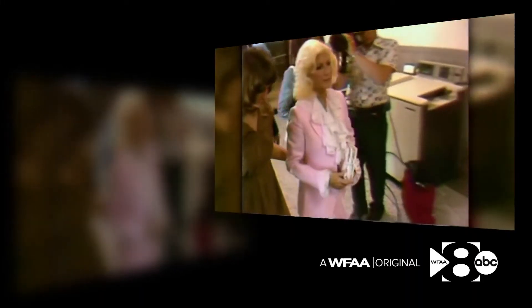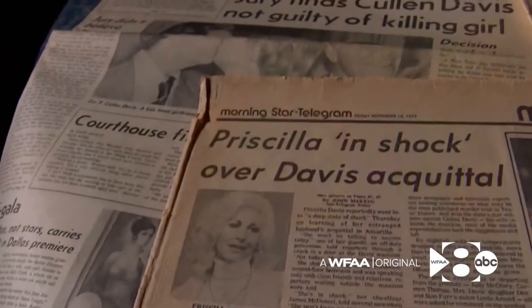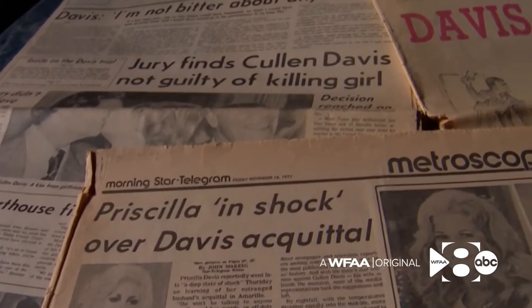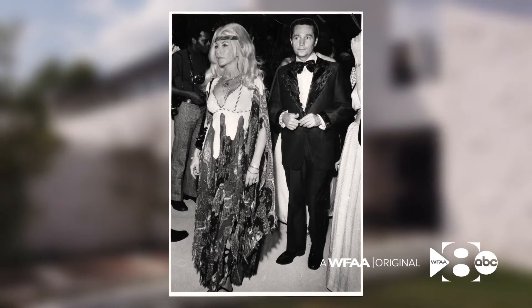All Texas watched as investigators gathered evidence. The mansion is remembered for the images that once filled front pages and TV screens. Do you have any memories here that stand out? I really didn't have anything to speak of. Six years after they were married, Cullen and his wife Priscilla Davis separated, and a judge said Priscilla could live in the home.